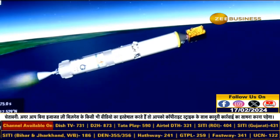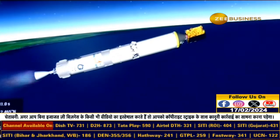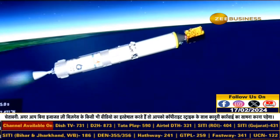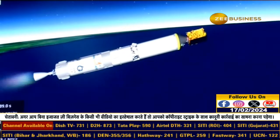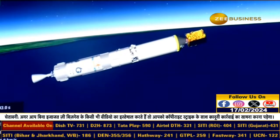The planned burn time of GS2 is 141.2 seconds. The second stage of GSLV-F14 has been authorized for ignition. After completion of the second stage burn duration, it will be separated from the vehicle.